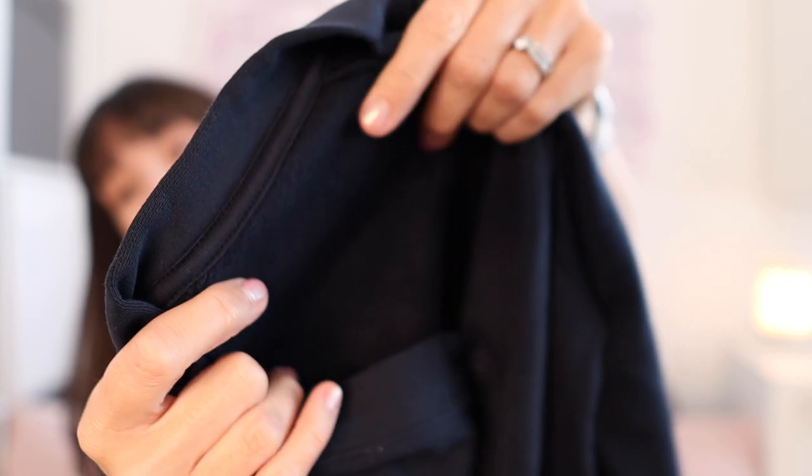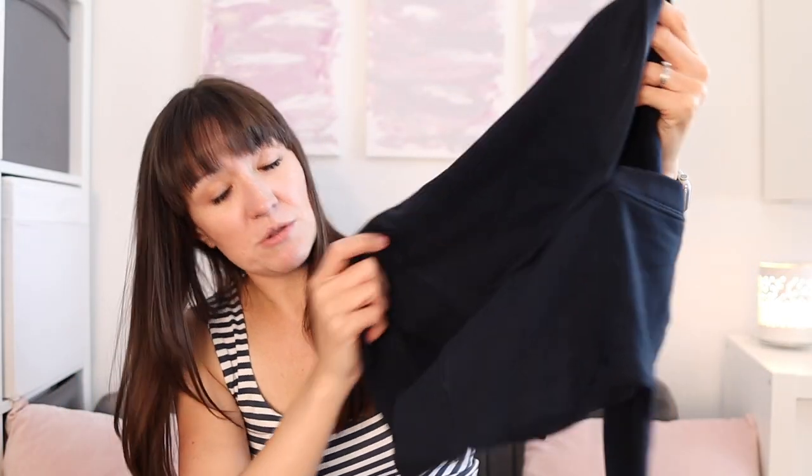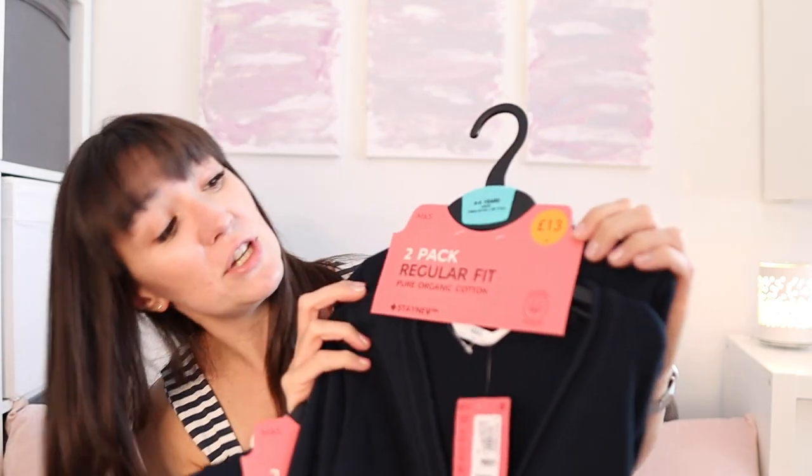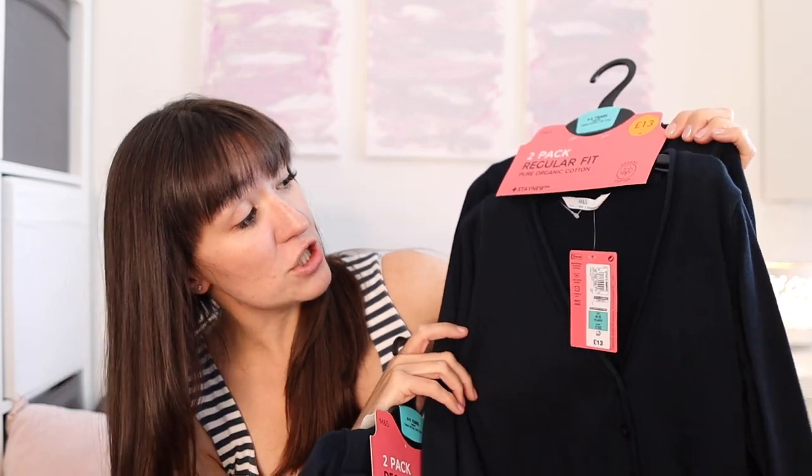This first one for Zara was £8 — it's really snuggly, almost like a school jumper fabric but in a cardigan, which I thought was really cute. Then I also got a two-pack of cardigans for Zara — a nice fine knit fabric, tumble dryable, washable up to 40 degrees. These are a two-pack for £13, which I thought was quite good value.